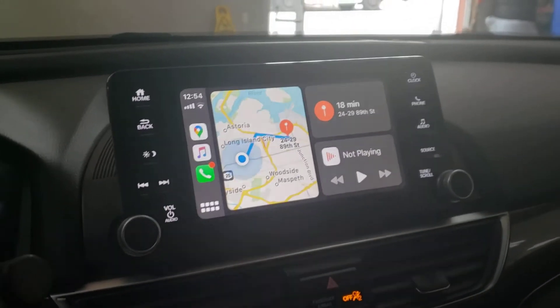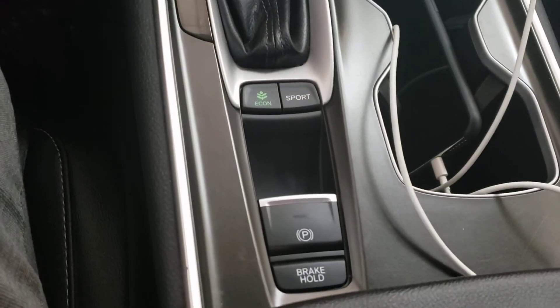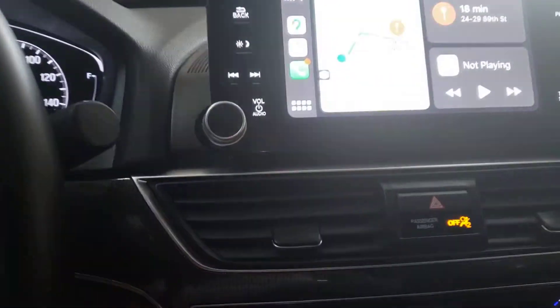Apple CarPlay, Android Auto — all this stuff. Let's check out the motor.